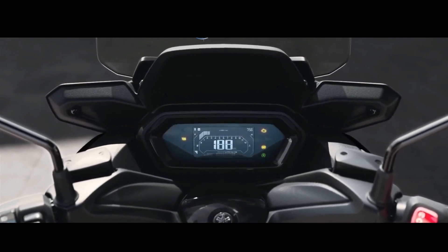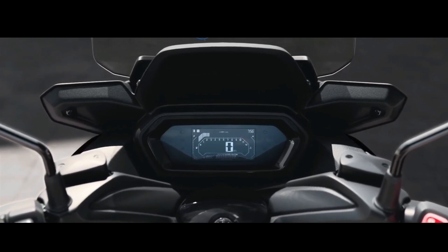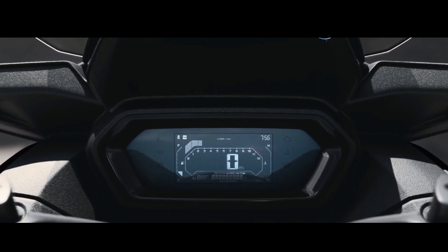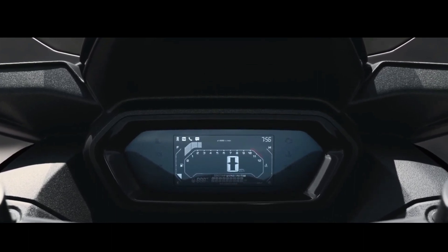Its smart new 4.3-inch LCD instruments enable smartphone connectivity after you've downloaded the free MyRide app, making it easy to stay in touch by finding incoming calls and messages on the dashboard.